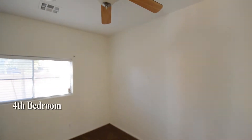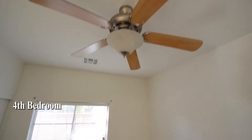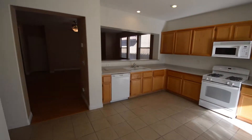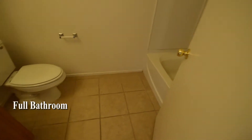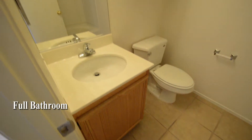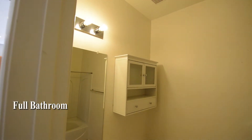The fourth bedroom is downstairs and has a ceiling fan with light, new carpeting, and window blinds. The full bathroom downstairs has a tile floor and a tub shower combo.